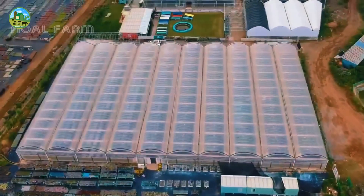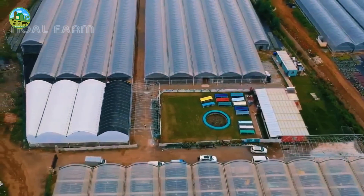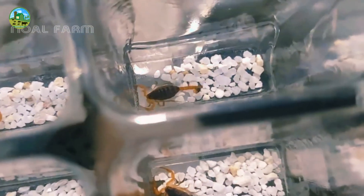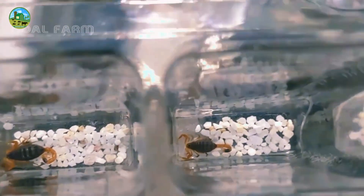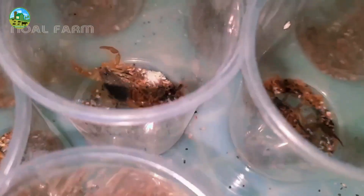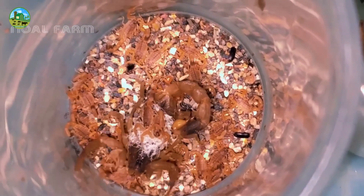In today's episode we will talk about the market demand, price, and production method of scorpion farming. Scorpion production is a complex process that can be successfully carried out if proper procedures are followed. There are many species of scorpions, but some species are suitable for cultivation and are commercially profitable.